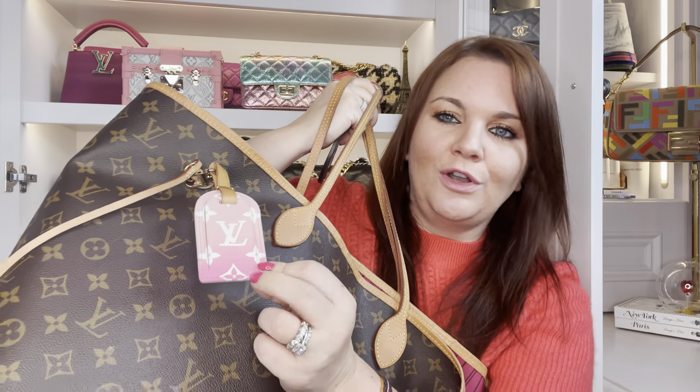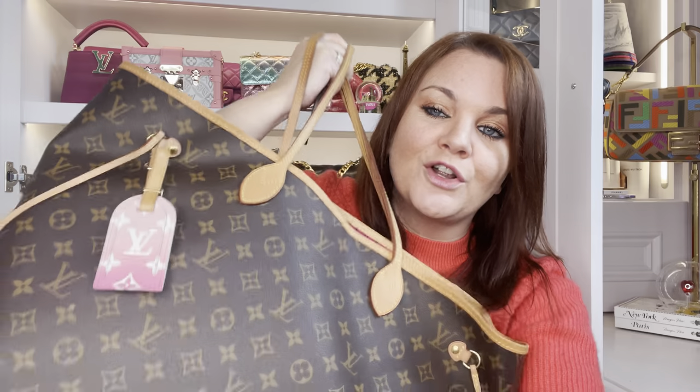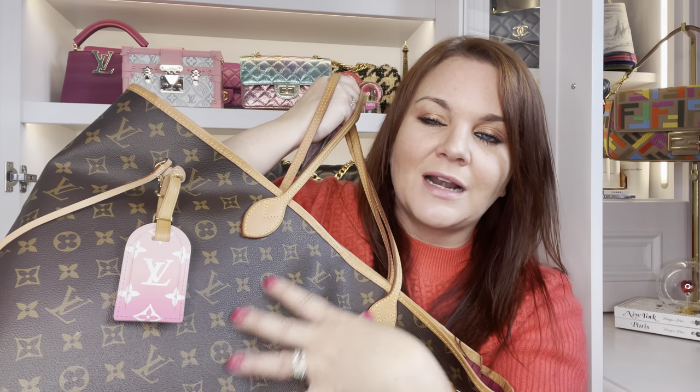Moving on to bag charms — I have one heart print charm I love hanging from my bags, plus this painted Louis Vuitton luggage tag that bestie bought me. It never comes off my Neverfull, so I sometimes forget to show it — she hangs there in all her beauty. I love the pink painted colors against the classic brown monogram. I also have this heart from the patches collection, which I love so much it's also on my combat boots.